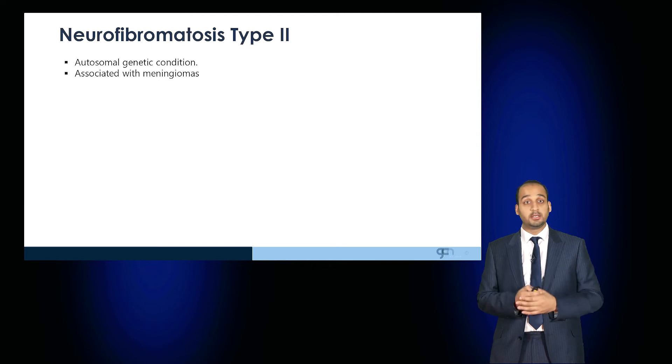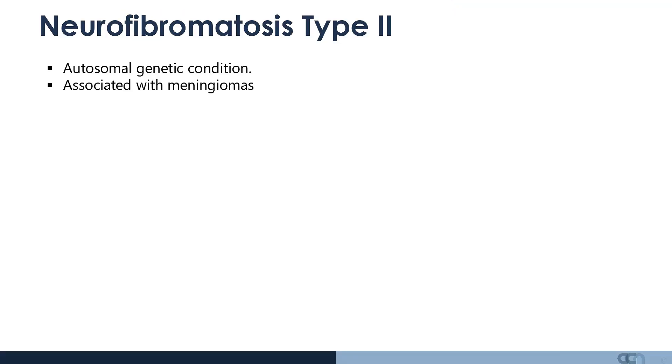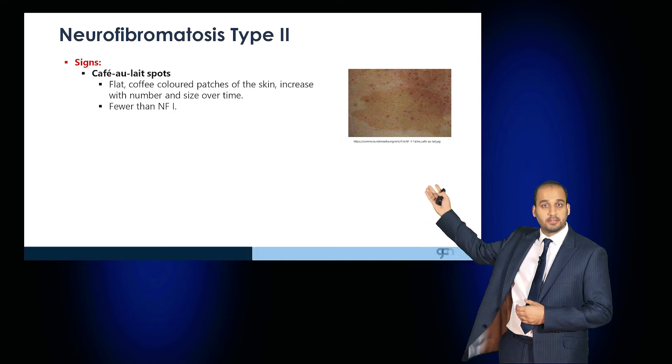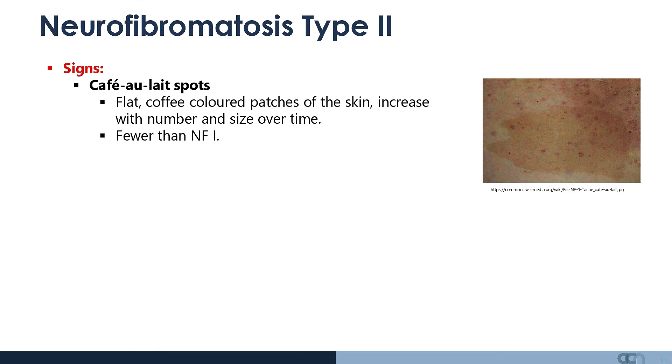Compare this to neurofibromatosis type 2. This is also an autosomal genetic condition, but it's associated with meningiomas. Patients also have café au lait spots, the flat coffee-coloured patches of skin which increase in number and size over time, but tend to have fewer café au lait spots than those with neurofibromatosis type 1.